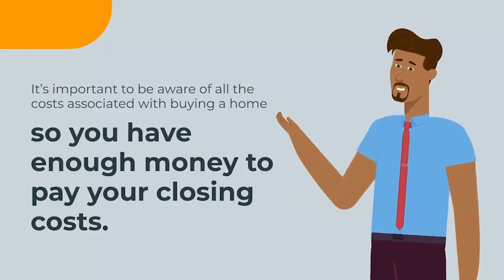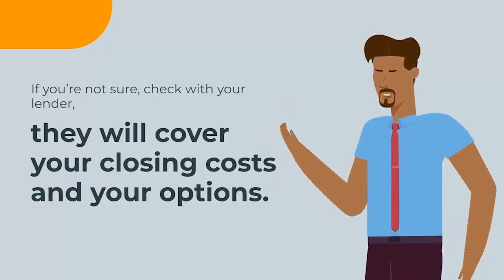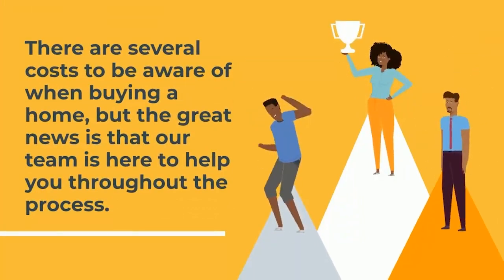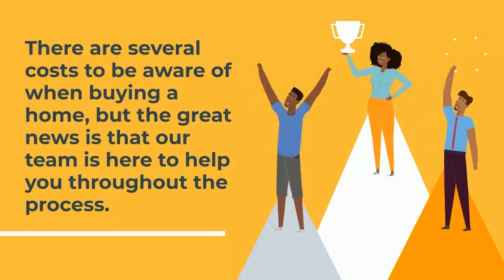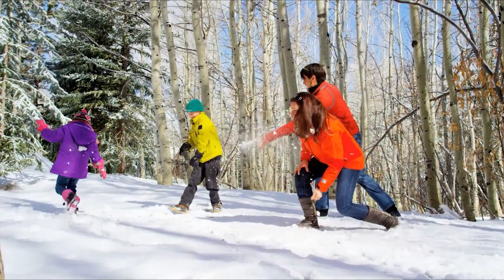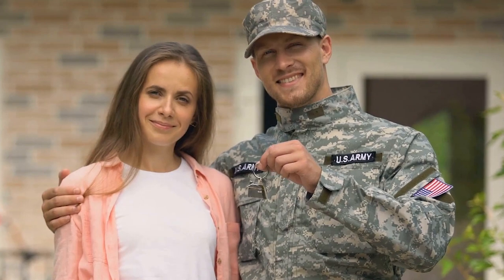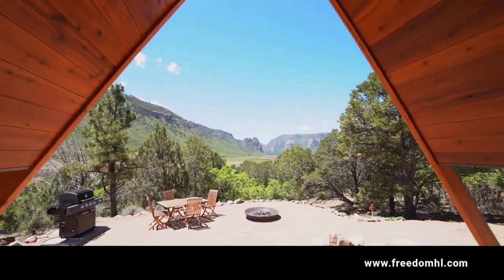If you're not sure, check with your lender — they will cover your closing costs and your options. There are several costs to be aware of when buying a home, so be sure to work with your lender and make sure you know what you need to bring to closing. Thanks for watching. We're here to answer your questions and help you through the process. You can reach us online at www.freedomhl.com — we look forward to working with you.